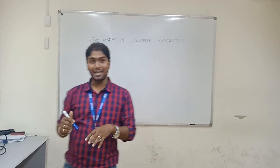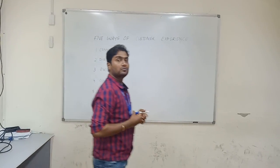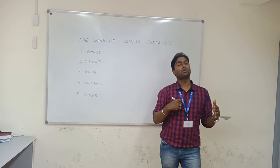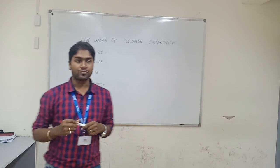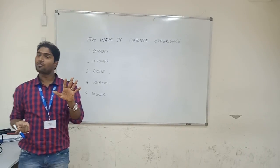Not the 5 ways, but first — what is customer experience? Whatever we are going to deliver a product to the customer, the customer is going to have an experience with that. Whatever we are going to experience with the customer, there are 5 ways of doing that.